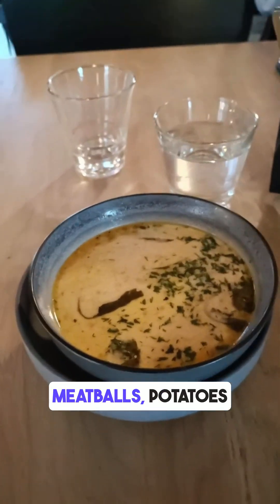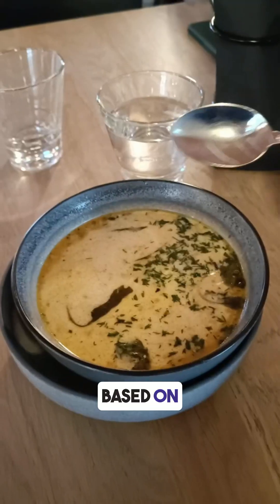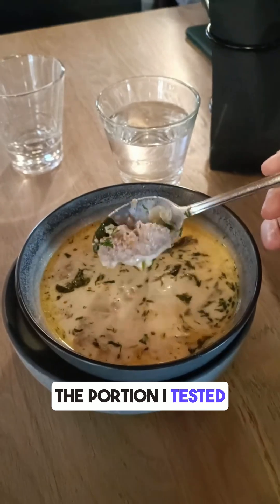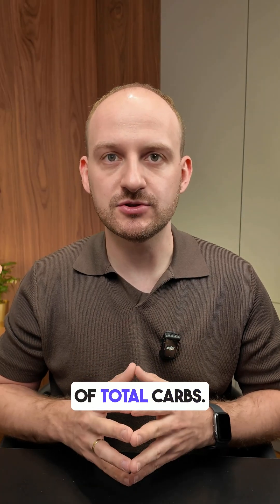This soup had meatballs, potatoes and mixed vegetables in a creamy broth. Based on the ingredients, it's estimated at around 5 grams of carbs per 100 grams. The portion I tested was around 500 grams, so that's 28 grams of total carbs.